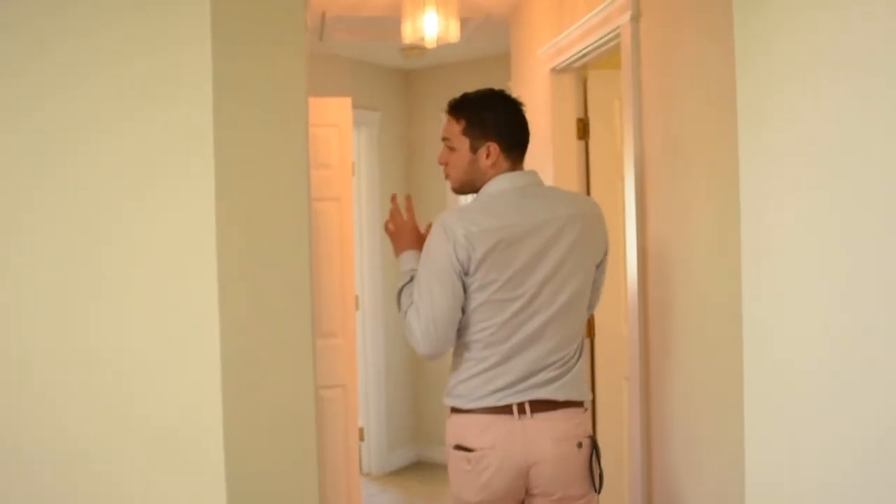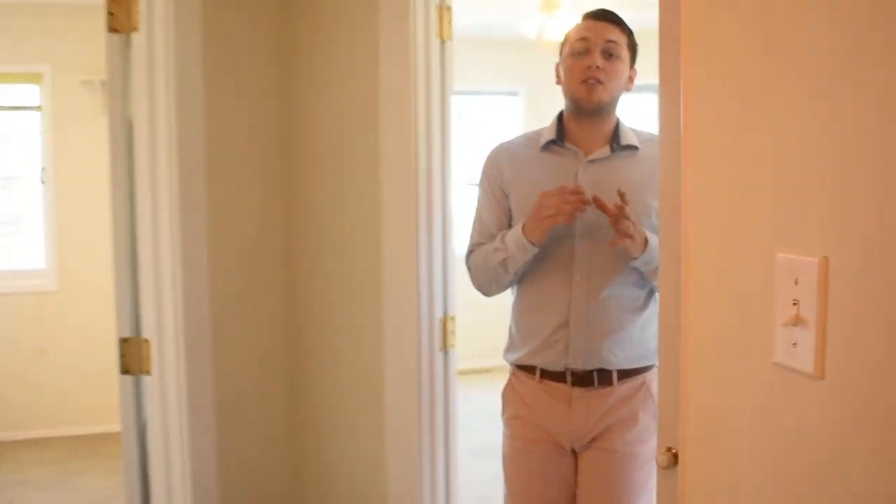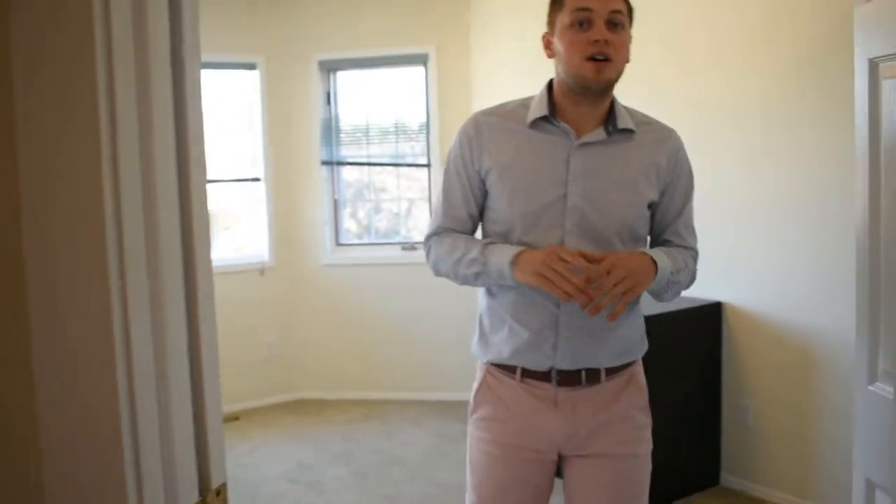Over here are three bedrooms and one bathroom — that doesn't include the master bedroom. Like this one we're going to see over here, all three have big windows and closets.